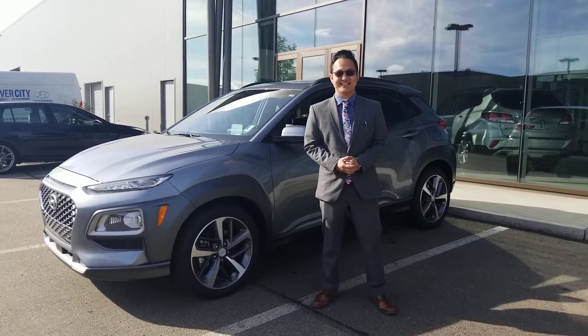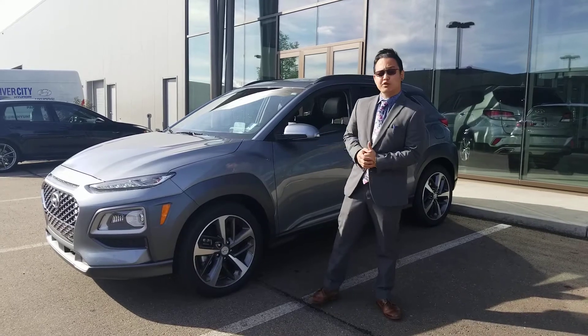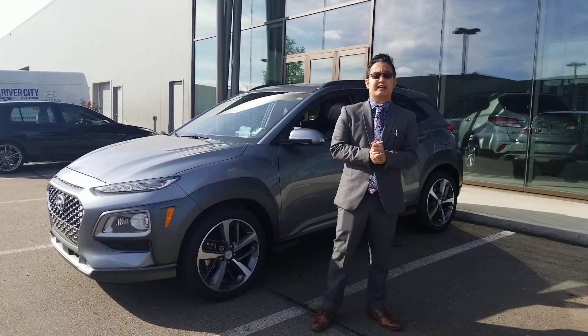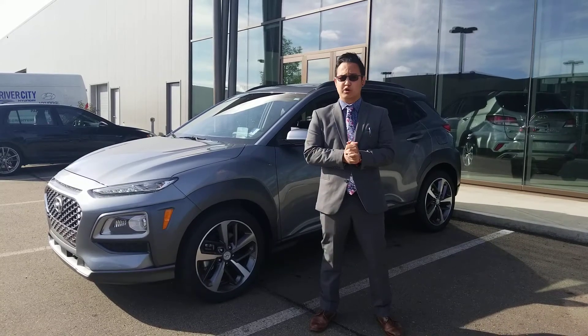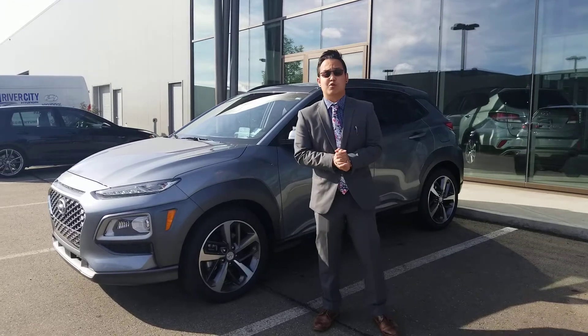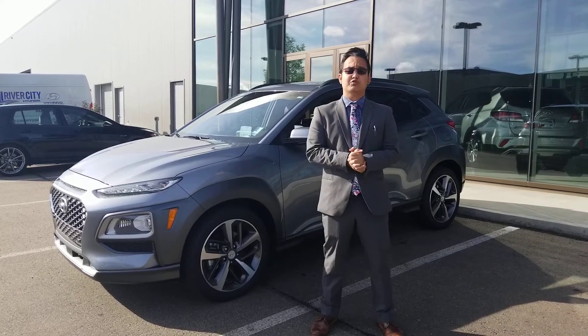Hey John, thank you so much for inquiring with us and getting your future vehicle. My name is Michael from River City Hyundai, and right now I will be showing you the 2020 Hyundai Kona Ultimate. On your inquiry with us, you inquired about our yellow Kona Ultimate, and you're asking if we have other Konas in the similar price range. Right now, I am going to be showing you the two Konas that are close to that price range.